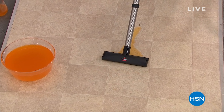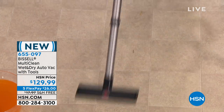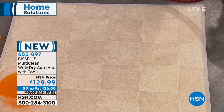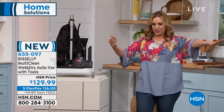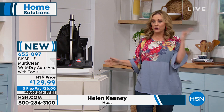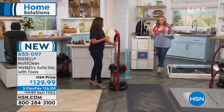Now we're taking a look at our Bissell Multi-Clean Wet-Dry Automatic Vacuum — it comes with a lot of extra tools. This is a launch, a brand new item, the very first presentation. We are shipping it to you for free today and offering flex pay. Jenny Bond, who represents Bissell, joins us. Father's Day is coming up — all the guys here at HSN have been swarming this item.